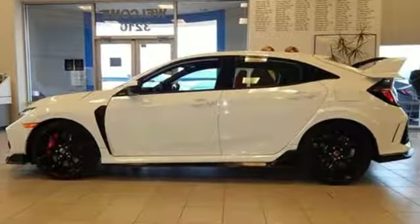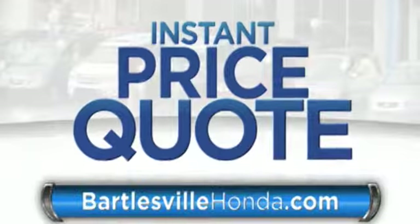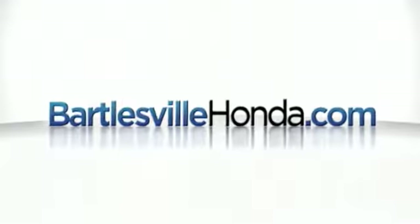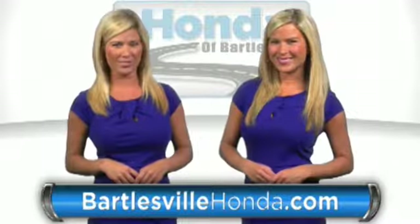Hurry in today for a test drive. Our online price quotes make sure if you're buying Honda, you've got our best price right up front. BartlesvilleHonda.com, the website of Honda Bartlesville.